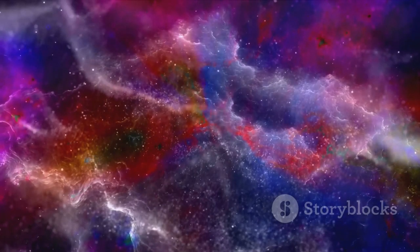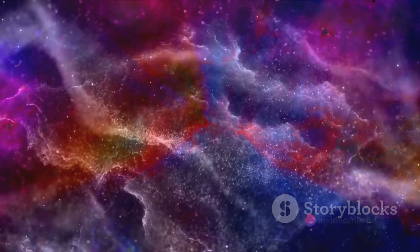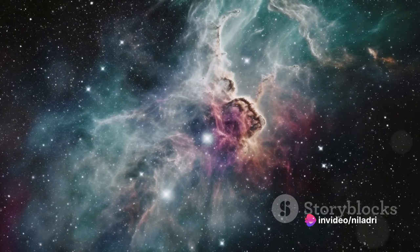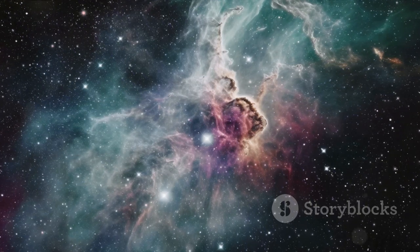In essence, nebulae are celestial laboratories that offer insights into the formation of new stars, the evolution of stars, and the composition of the universe. They serve as a testament to the vastness and beauty of the cosmos, constantly piquing the curiosity of astronomers and stargazers alike.